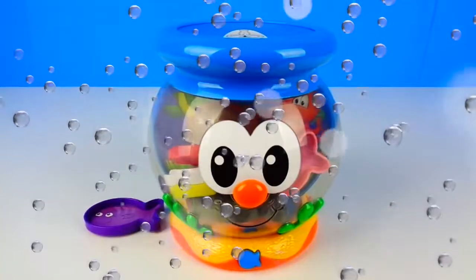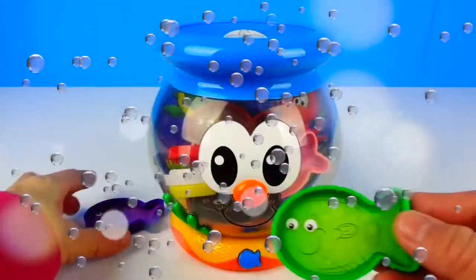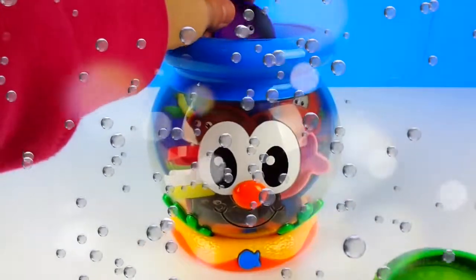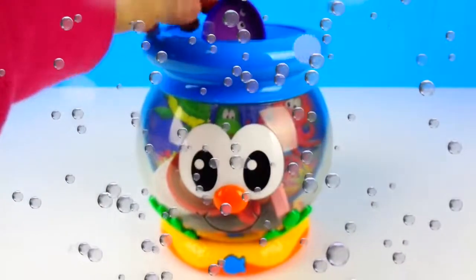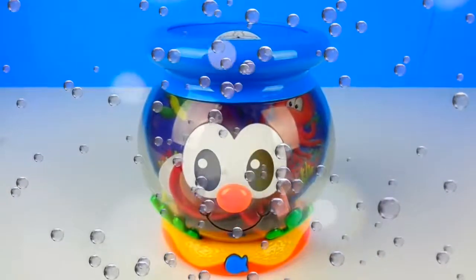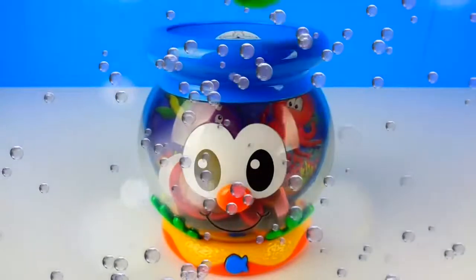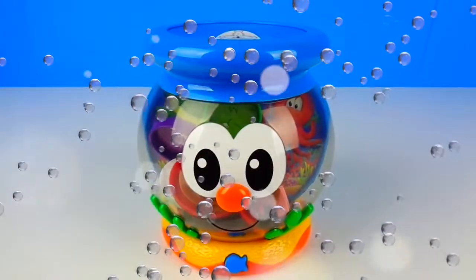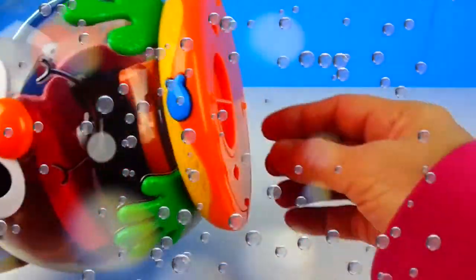Can you find the white fish? Uh-oh. This is the orange fish. Let's try another question. Can you find the brown fish? Uh-oh. This is the green fish. Please try again. Can you find the brown fish?